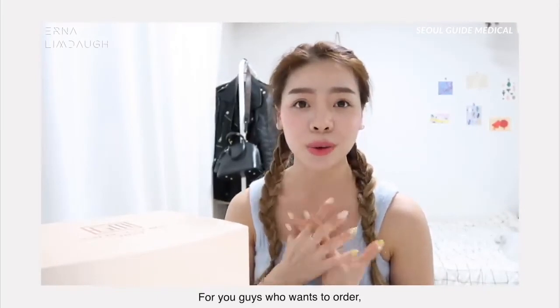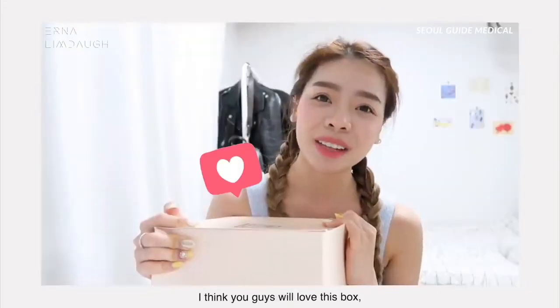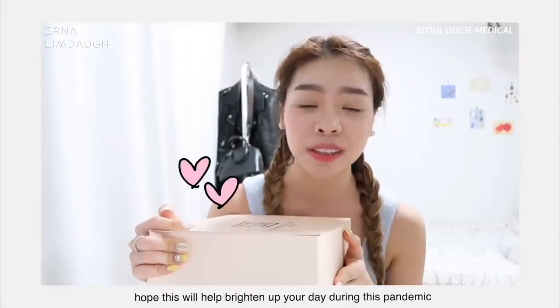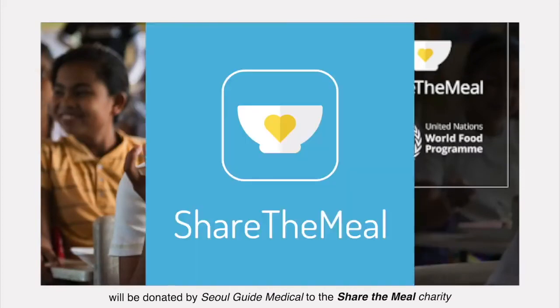For those of you who want to order, you might have to be quick because our stock is limited. I think you guys will love this box and I hope it will help brighten up your day during this pandemic. Also, a portion of the profits will be donated by Seoul Guide Medical to the Share the Meal charity.